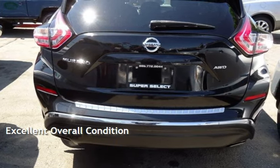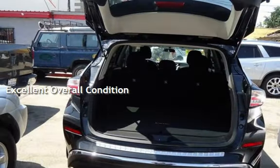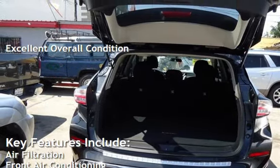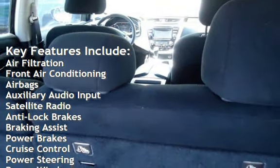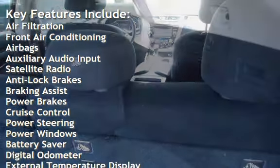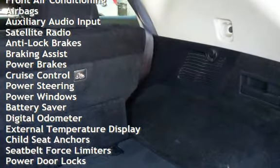This vehicle is in excellent overall condition. Key features include air filtration, front air conditioning, airbags, auxiliary audio input, satellite radio, anti-lock brakes, braking assist, and power brakes.